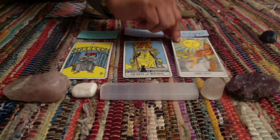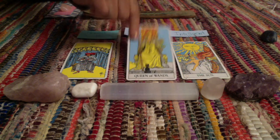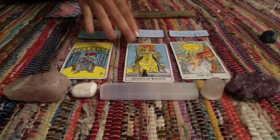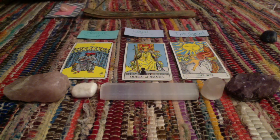You definitely like nature, and when you go outside into nature it calms and relaxes you. You probably have a green thumb as well. This pile feels like a lot of artists and creative people would choose it — especially with the Sun and the Queen of Wands, I'm getting a lot of creative energy here. You're extremely artistic and you probably love to create in some form, shape, or form. You are an artist, you are a creative.